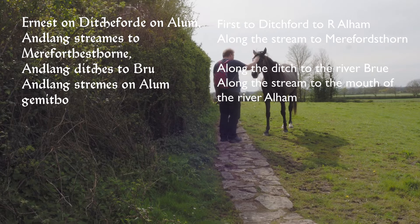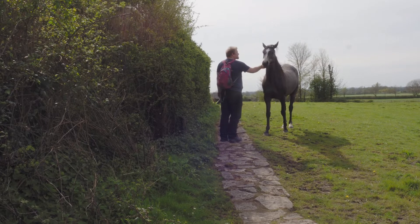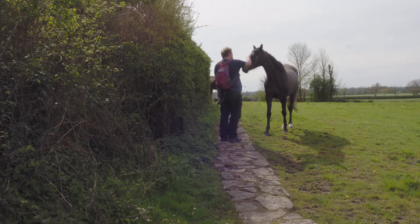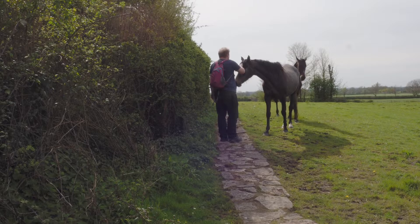So my walk today takes in some of these places, but I'm particularly interested in the Roman settlement that's marked on the map, and also what looks like a medieval bridge — but might be post-medieval. Anyway, let's go and have a look.